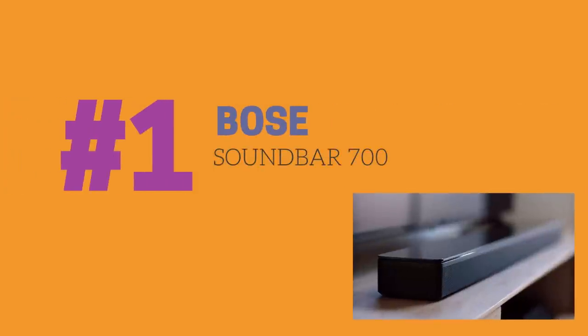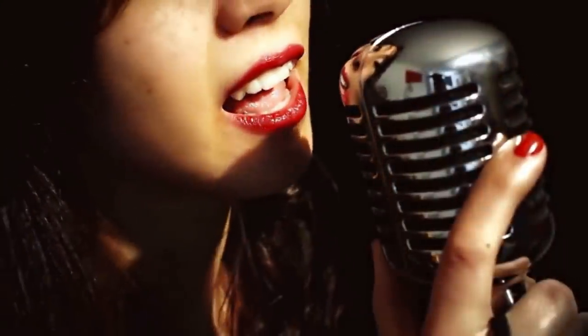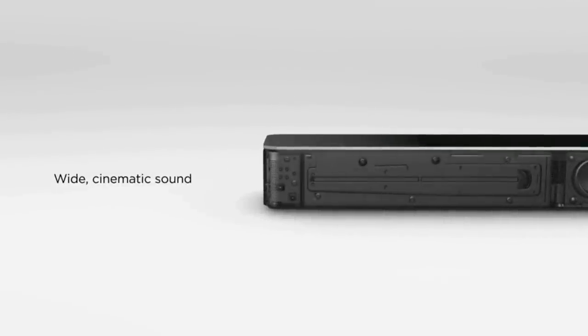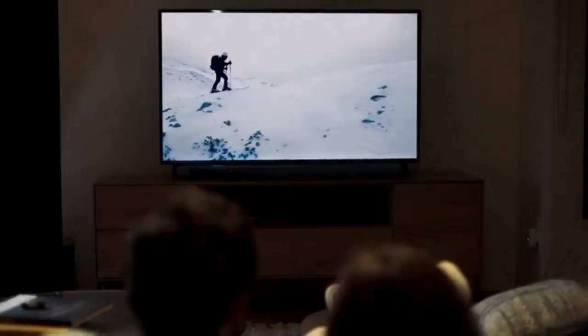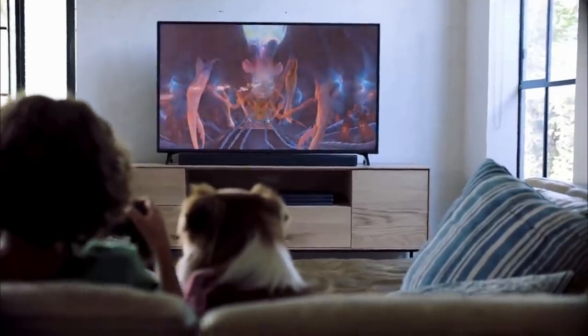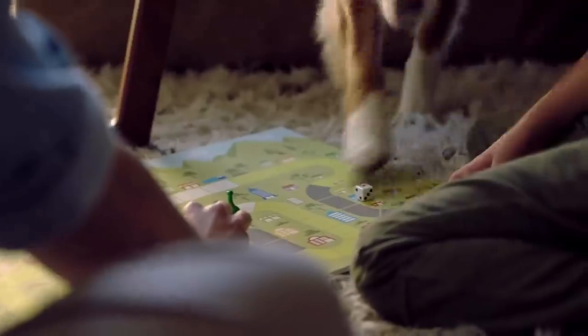Which brings us to number one on our list and our top soundbar pick for 2019 — the Bose Soundbar 700. We spent a whole month with the Soundbar 700, getting to know its ins and outs and testing how it fits into our everyday life. It delivered on its promise. In our extensive testing, the soundbar performed extremely well, with very rich sound and very precise and clear vocals. Even without adding the wireless subwoofer unit, it still delivered rich bass for an excellent movie watching experience. While the soundbar lacked Dolby Atmos support, when we did watch Dolby Atmos titles, the lack of support was pretty much negated by the bar's punchy delivery of a wide and rich soundstage.